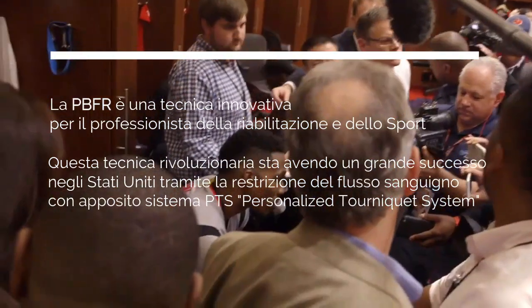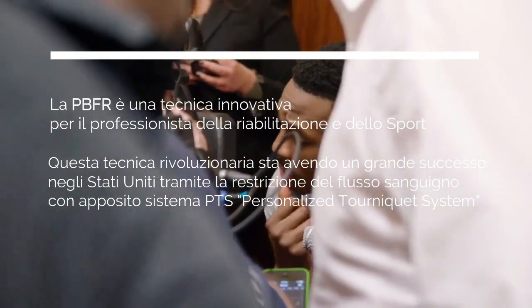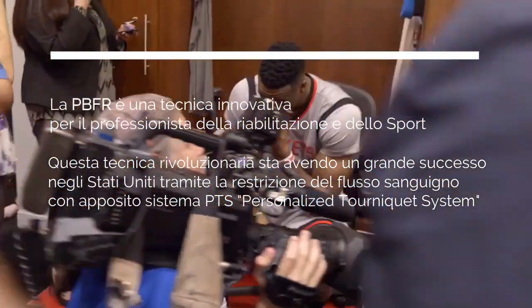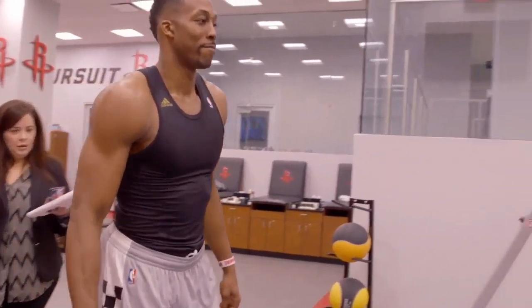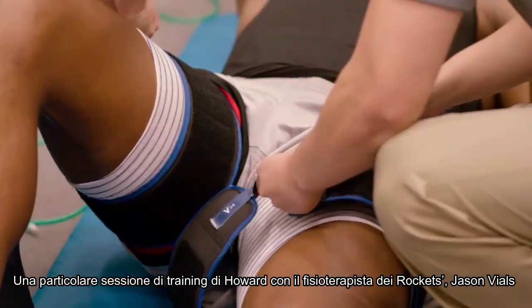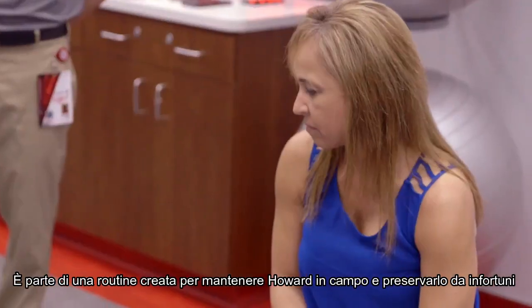What was the key to the comeback after the Pelicans took the lead late in the game? Our defense. Our defense is great. But before he leaves, Howard has one last commitment: a unique training session with Rockets physical therapist Jason Biles. It's part of a routine designed to keep Howard on the court and off the injury report.